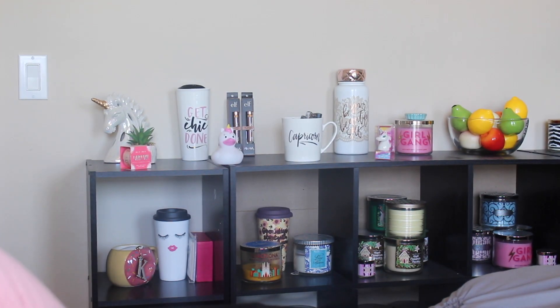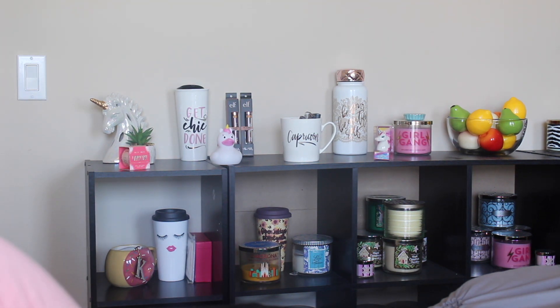Starting off with Hobby Lobby since I have less stuff from there. One of the first items I got was this donut coffee cup — it was super cute, it was on sale, and I used the 40% off coupon. And in the back there's another coffee cup I got from Hobby Lobby with eyelashes.